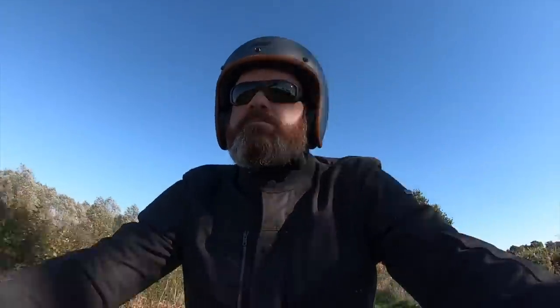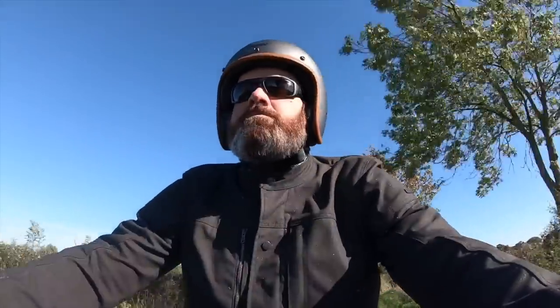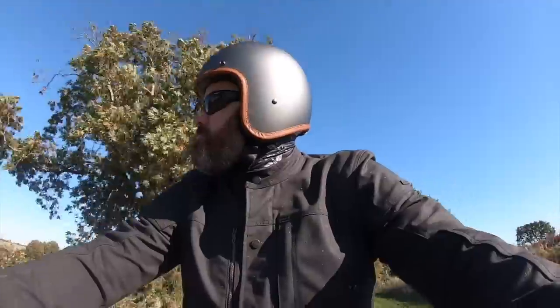Hi, Tony here. Welcome back to the channel and yet another helmet review. This time another open face, and one that I've been looking forward to getting my hands on for quite some time — it's the Hēdön Hēdönest.